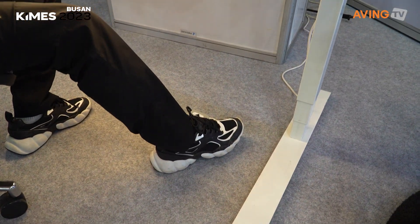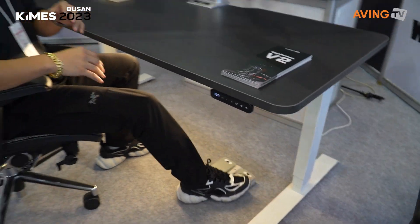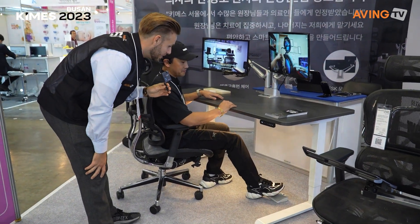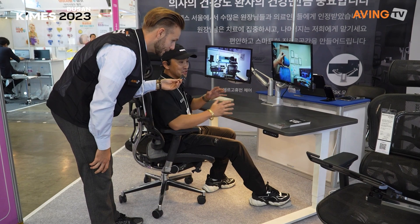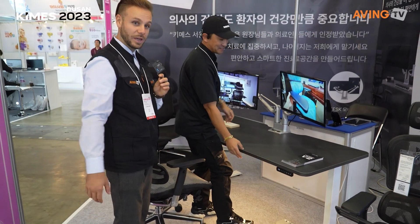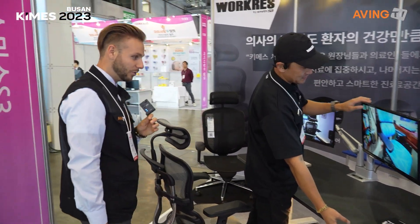They developed this system especially for doctors, so it's automatically adjustable in height. Since the doctors' hands are always busy, they created a nice tap on the floor to control it.